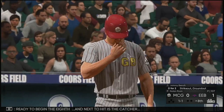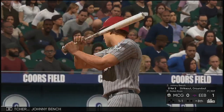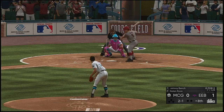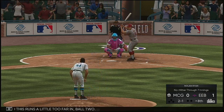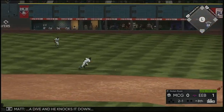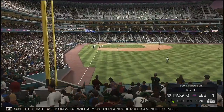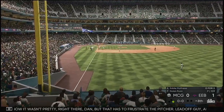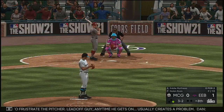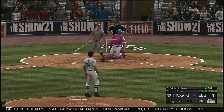Ready to begin the eighth, and next to hit is the catcher, Johnny Bench. This one runs a little too far in, ball two. Hits this one hard the other way — a dive and he knocks it down, and he'll make it to first easily on what will almost certainly be ruled an infield single. That has to frustrate the pitcher. Leadoff guy any time he gets on usually creates a problem, especially this late in the game. Any time you get that leadoff guy on, it always puts more stress on the pitcher working out of the stretch.